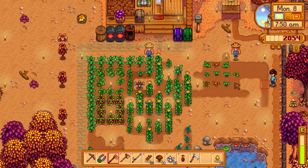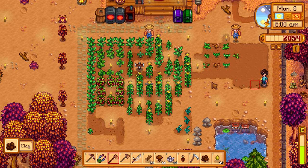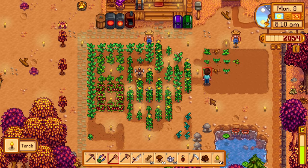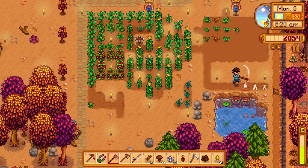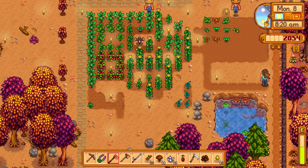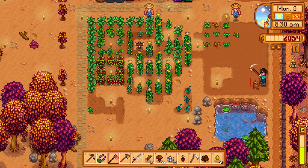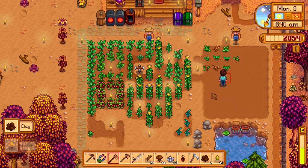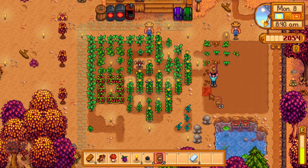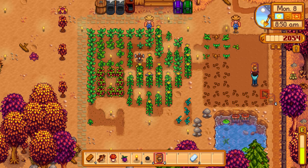Thankfully I didn't uproot the one foraging thing right there. Interesting - you can't till the land right next to the fence. I want to continue tilling all this land and maybe if I get a bunch of wood I can make fences. You guys said fertilizer on foraged stuff doesn't really change the quality like it does for crops, so we'll just plant these normally and not waste fertilizer.